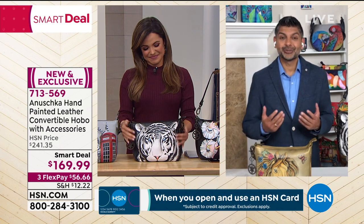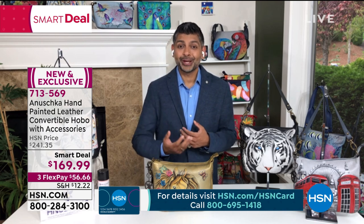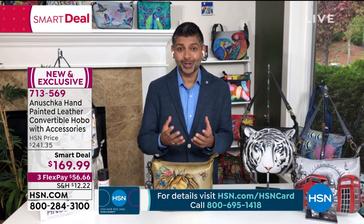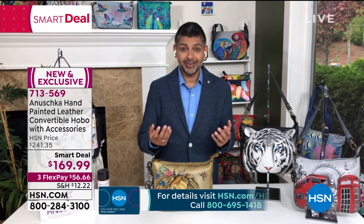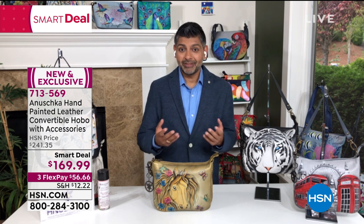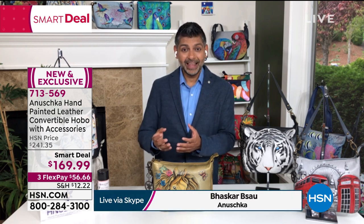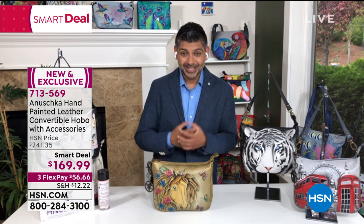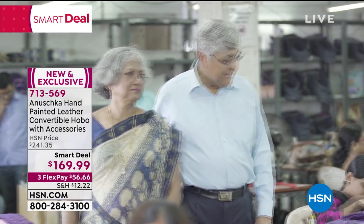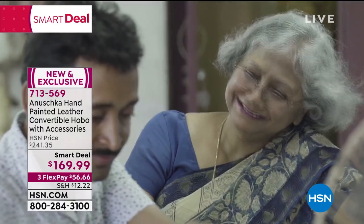Thank you so much, Michelle. It truly has been a beautiful journey for us. As a 10-year-old walking into the workshop, watching these artisans learn from my mom — they've seen me in my shorts running around with paint. Today, when I go back there with my son and daughter and they're playing with paint, it's a full circle. These artisans have been with us for years and we've seen their children grow up in front of our eyes. It is truly a family story.